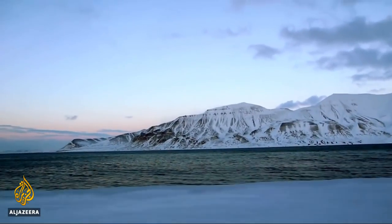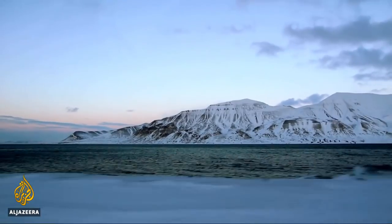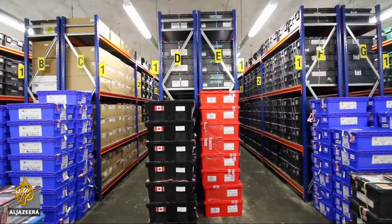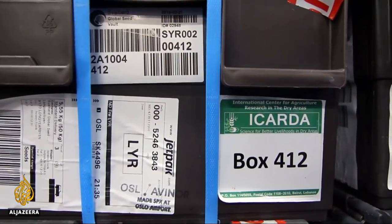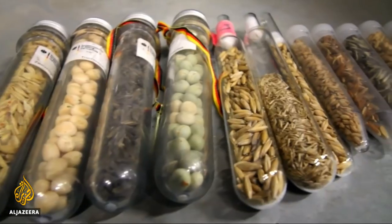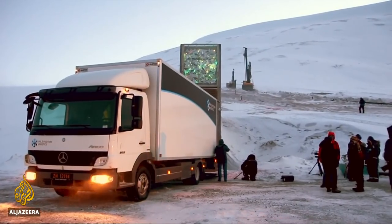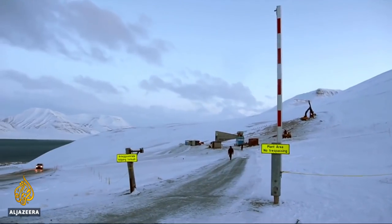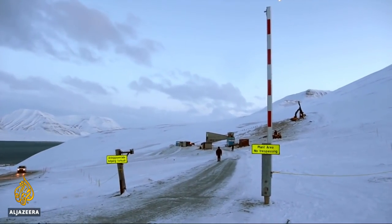Norway is about to spend $13 million on the upgrade. In 2015, researchers made the first withdrawal from the bank after a seed bank was destroyed in Syria's civil war. Those seeds have since been regrown and redeposited. With 70,000 new seeds at the facility and the upgrade, researchers are hoping that it will be future-proofed.